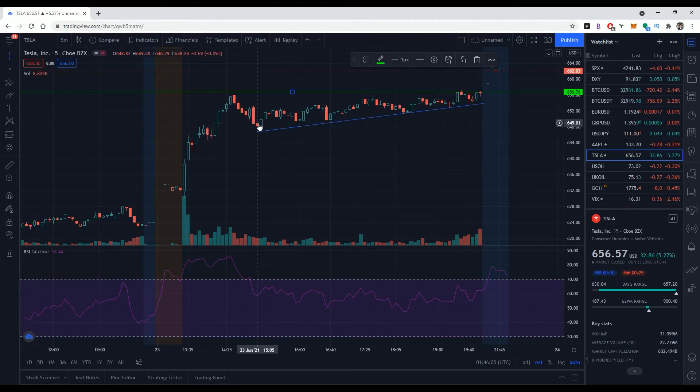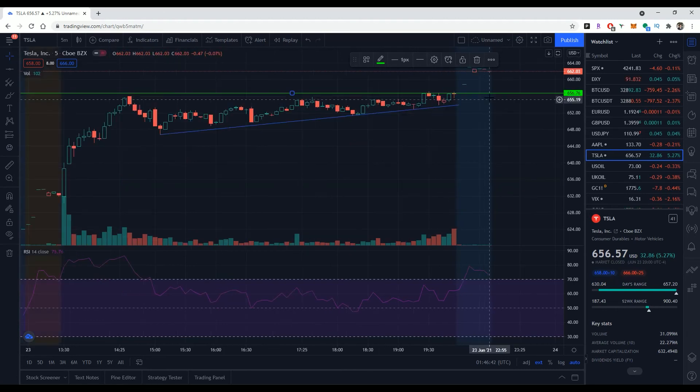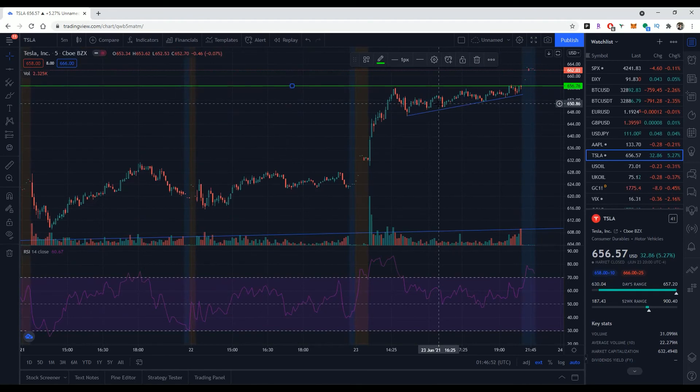I didn't really have a sound argument for doing so other than the fact that I felt Tesla had room to run. I felt there was long-standing resistance at the 655 mark, and if it could breach that and hold above the high of the day there'd be room to really move up. I bought that option, saw Tesla form an ascending triangle, and then it took off after hours — it's up to 662 after hours, almost a six dollar movement. I think Tesla will continue to move.